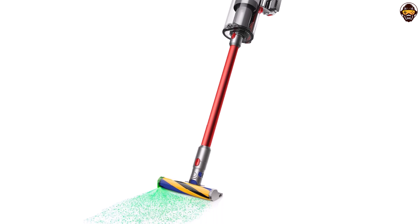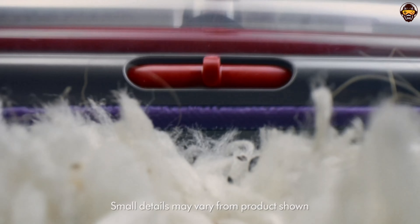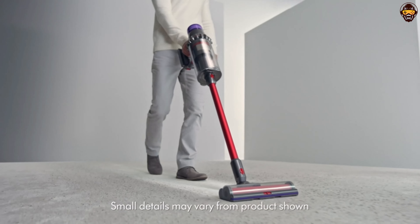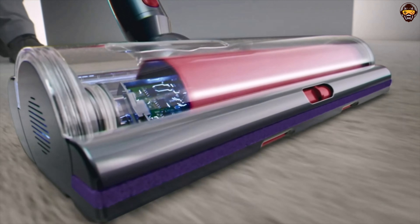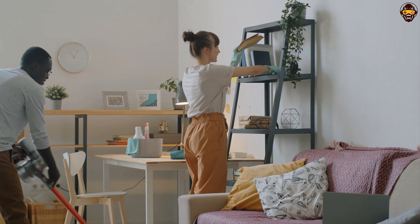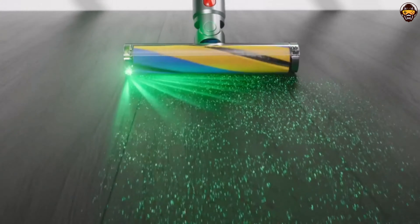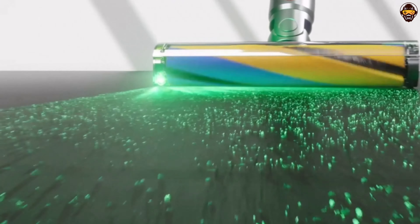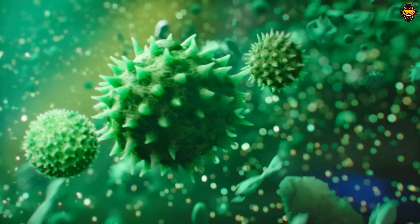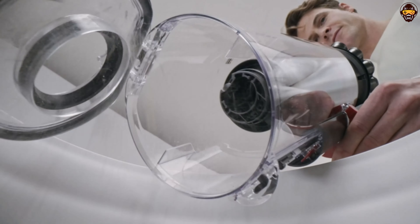In summary, the Dyson Outsize Plus Cordless Vacuum Cleaner is a powerful and efficient cleaning solution that combines impressive performance and capacity. With its powerful suction, large dustbin, and cordless convenience, it offers an unmatched cleaning experience. If you're searching for the best Dyson vacuum of 2023 that provides exceptional cleaning performance and convenience, the Dyson Outsize Plus is an excellent choice that will transform your cleaning routine.